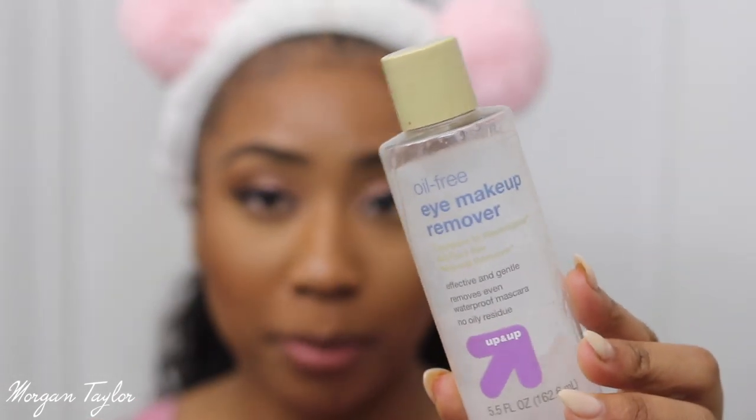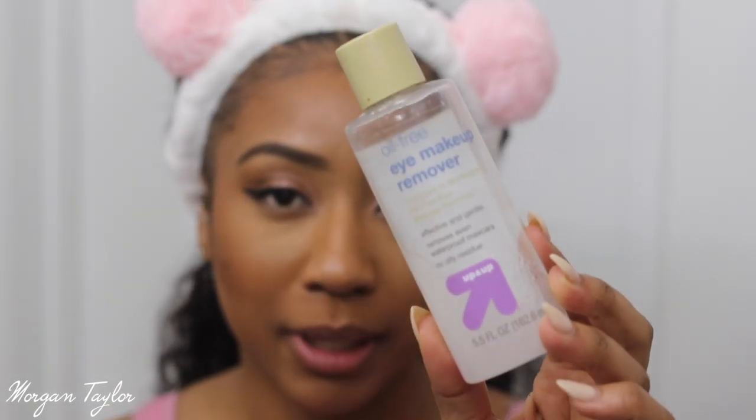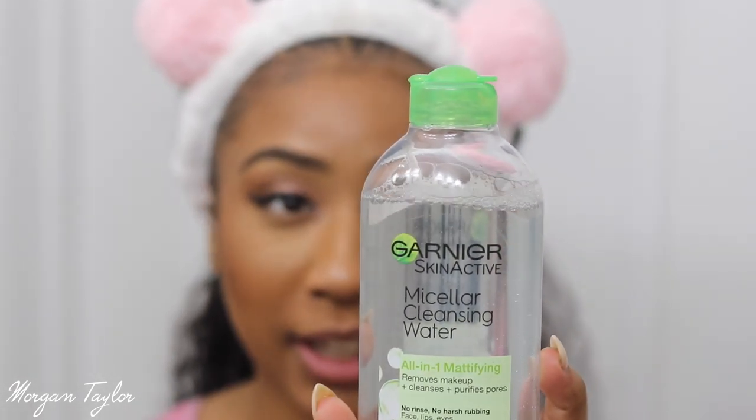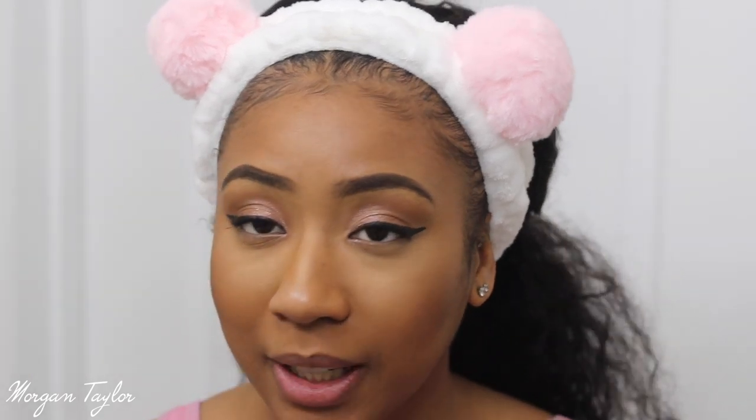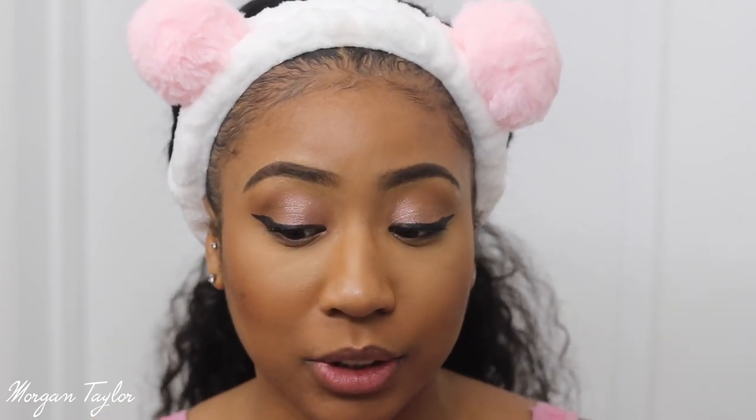So I'm up close and personal. The first step is to remove my makeup, which is very important. I like to use this makeup remover — I used to get the Neutrogena brand but this is from Target. I also use my micellar water, which I just started using not too long ago. Before, I was just using the eye makeup remover and not taking the other stuff off with a remover, so I started using that and I'm seeing much better results. I'm going to remove my eye makeup first.